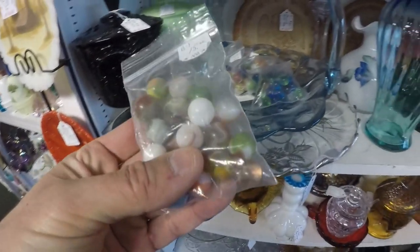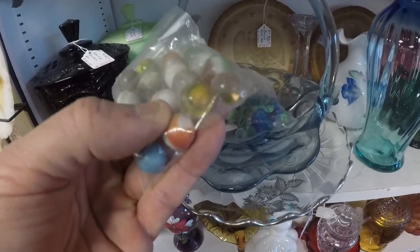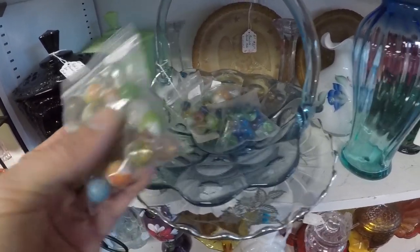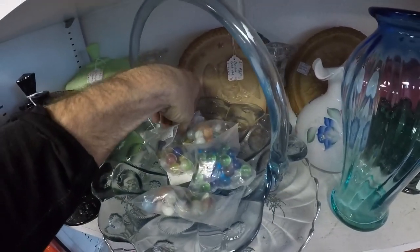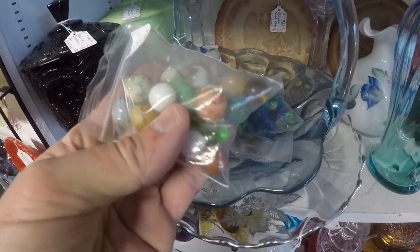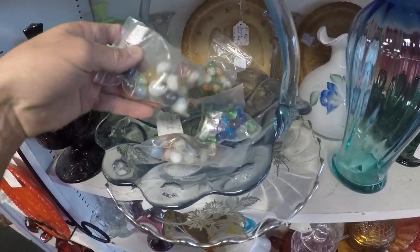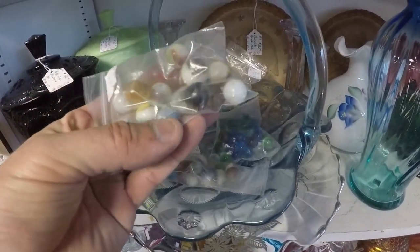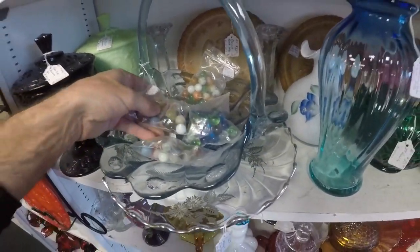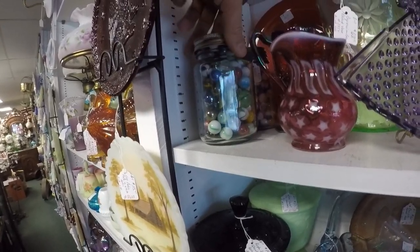What I've been looking for - these are Vitro agates, most of them. There are some swirls in there. But somebody's gotten here before me and took the best bags. The best ones are gone.